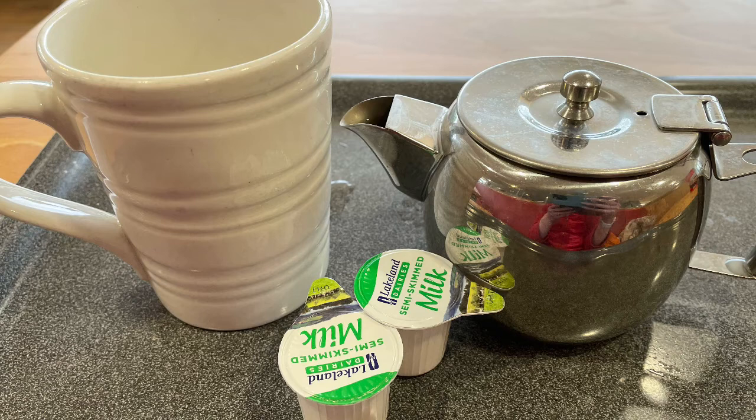Went to Morrison's this morning and I thought I just fancy a cup of tea. So I had a cup of tea at Morrison's and that's six calories for the milk.